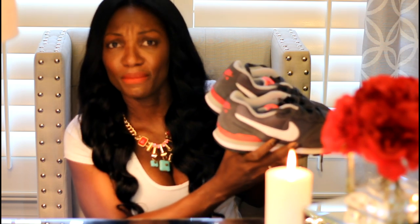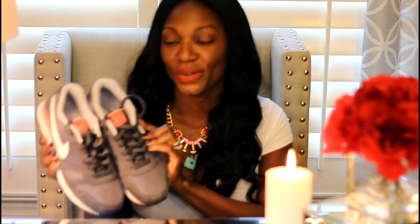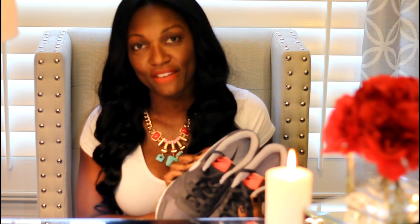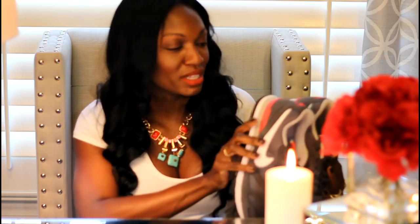The Nikes are gray, white, and like a fluorescent pink. Really looking forward to wearing these. I didn't really see any athletic shoes in the women's section online, so I went over to the men's section and found these. I am a 9½ in men's and an 11 in women's, so you can do that as well — if you don't see athletic shoes you like, head on over to the men's department.